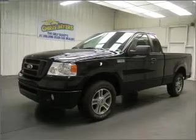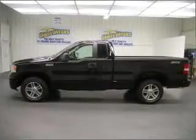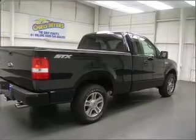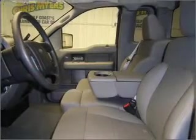This 2008 Ford F-150 STX that we just got into, Chris Myers, is a must-see. This F-150 has a 4.6 liter 8-cylinder 16-valve engine and a 4-speed automatic that are ready to haul up to 1,890 pounds.